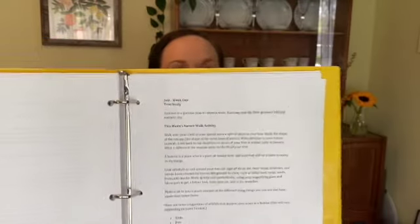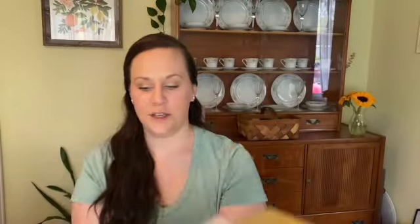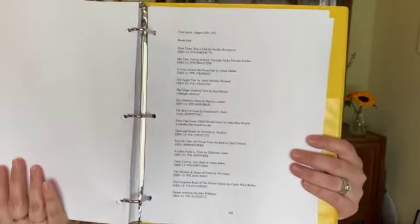Week one in July is right here, and we're going to be learning all about trees. We're going to read lots of books about trees and talk about trees as a habitat. I'm going to be checking out books from the library — there is a recommended book list in here each week. I'll look for those at my library and possibly pick some up on Amazon. We don't have unlimited funds, so we'll do as much of it as we possibly can.